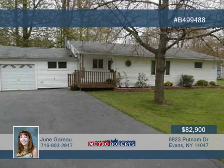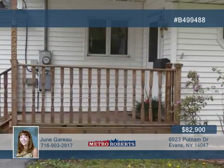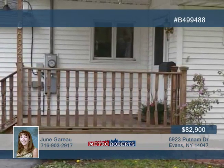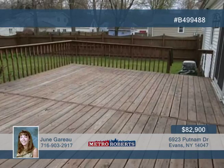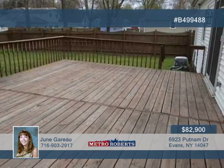This well-taken-care-of three-bedroom ranch has a nice layout and can be yours just in time for summer parties. Entertain guests on the huge deck overlooking an extra-large privacy fenced yard. The property is also close to the beach and marina.